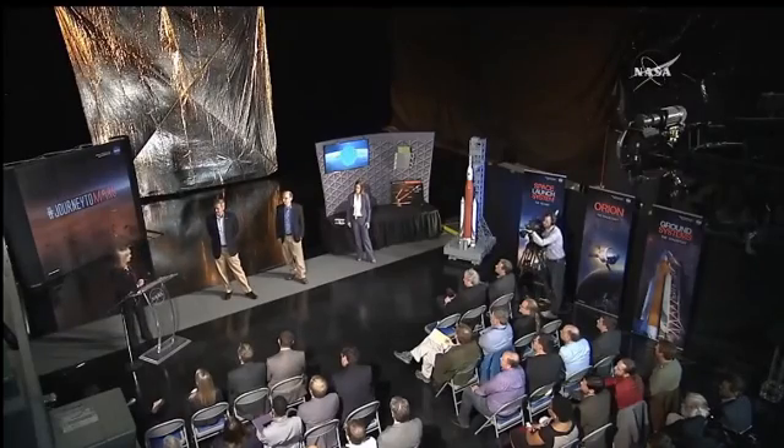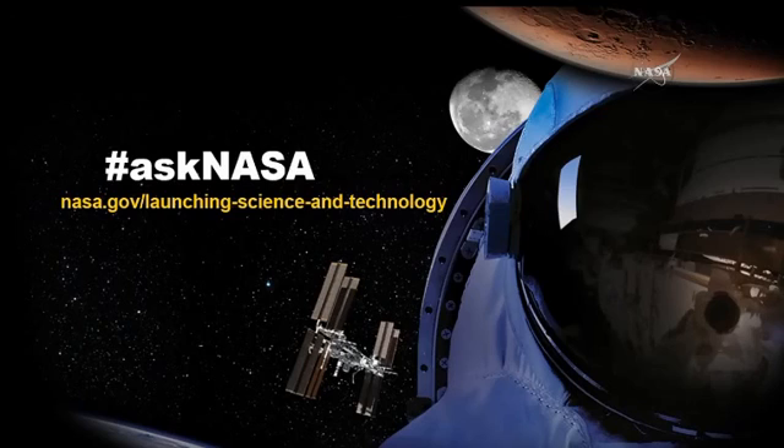This concludes today's second part of the program. If you would like to learn more about SLS, Orion, or NEA Scout, visit www.nasa.gov, or see the URL that will come up on your screen for the materials we have today. Thank you for joining us.